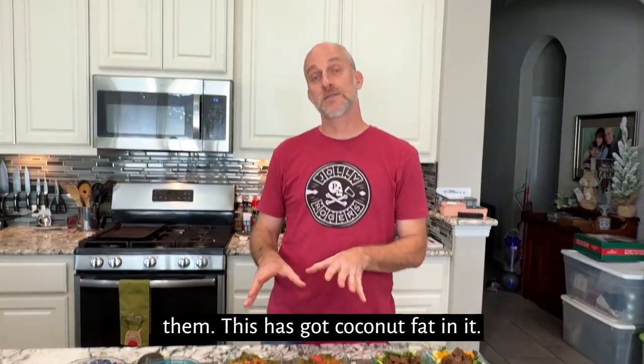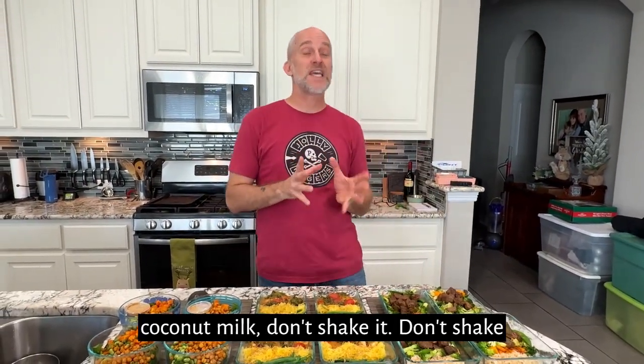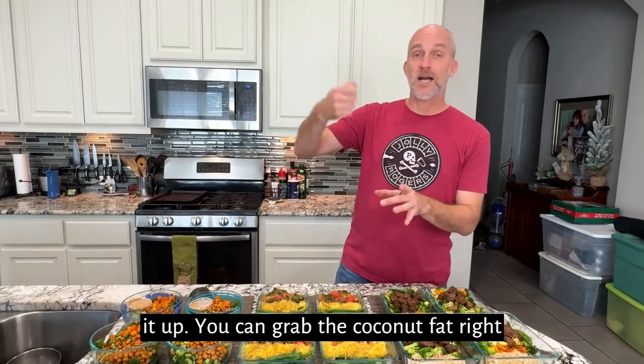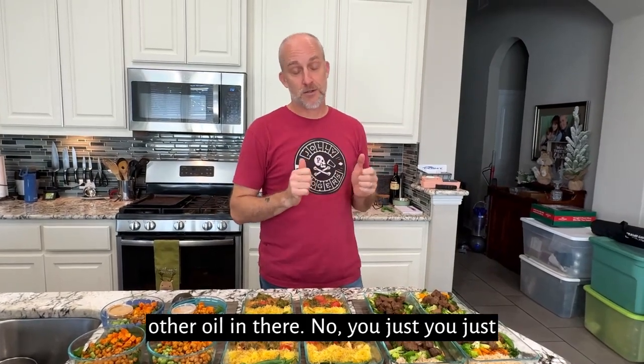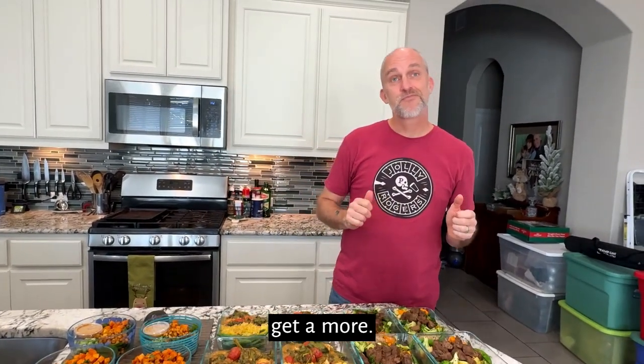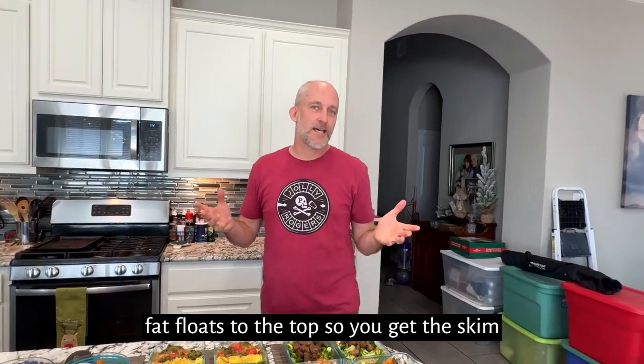This has got coconut fat in it. What you do is when you buy a can of coconut milk, don't shake it up. You can grab the coconut fat right off the top and put it in the blender. If you shake it up, you get a more watered-down version. The fat floats to the top, so you get the skim version.